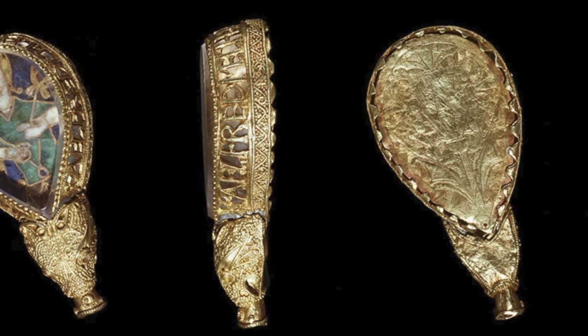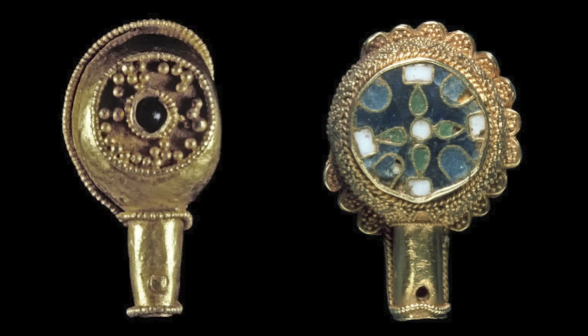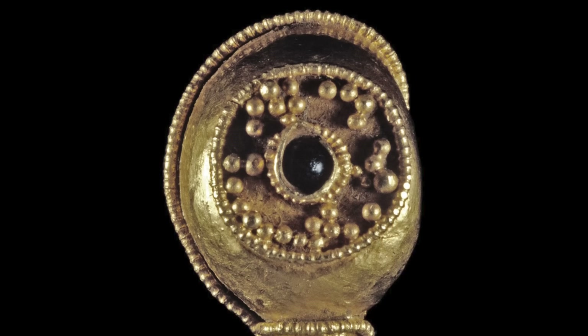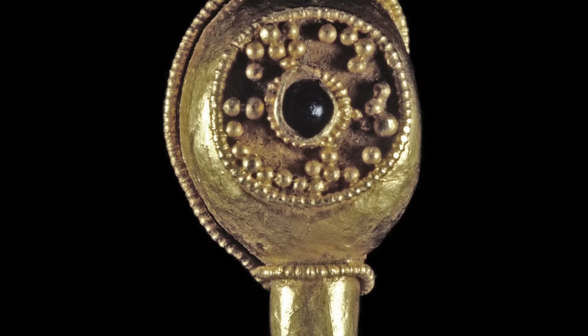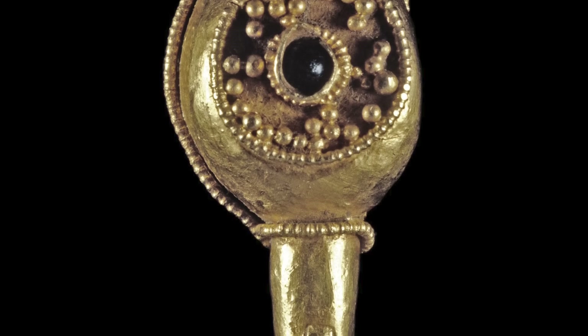Other Anglo-Saxon æstels have been found and they are often richly decorated too. Among them are the Boleys Jewel, now in the British Museum; the Minster Lovell Jewel, which like the Alfred Jewel is in the Ashmolean; and the Warminster Jewel in the Salisbury Museum. All three are similar in some respects to the Alfred Jewel, though not quite as lavish. The Boleys Jewel, once believed to have been found in 1985 at Boleys Cove in Dorset and now believed to actually come from Knowlton much further inland, is made of gold and is set with a blue glass jewel and decorated with beaded wire and granulation.